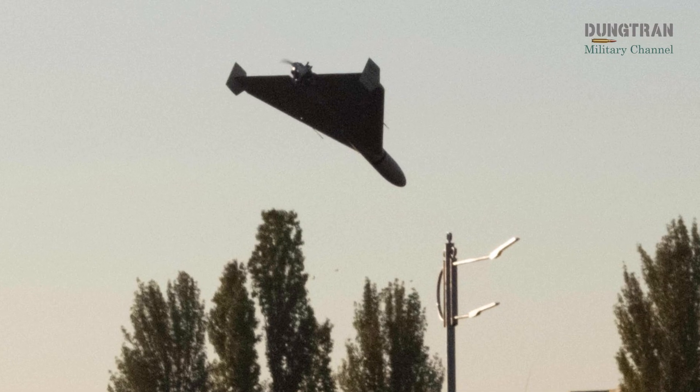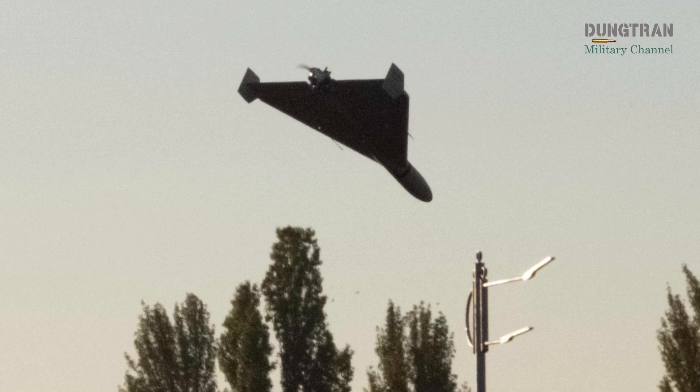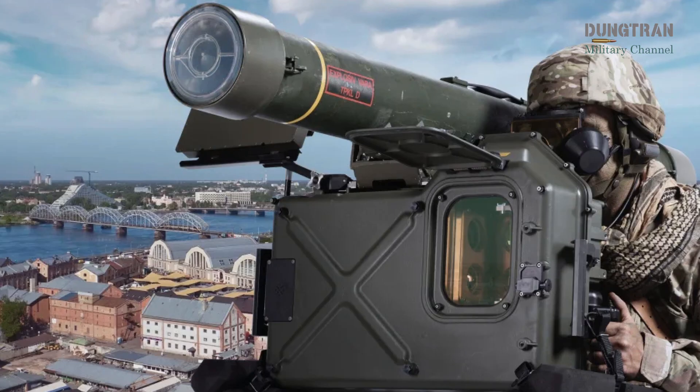Defending against these threats requires more than billion-dollar missile systems. It requires a cost-effective, mobile, and resilient solution. For Sweden, that solution is the RBS 70NG.